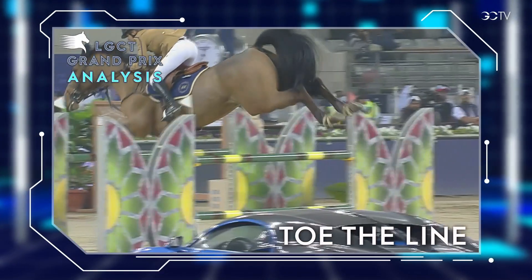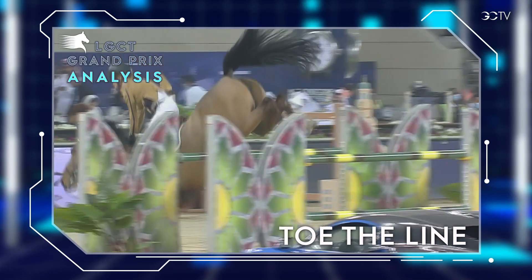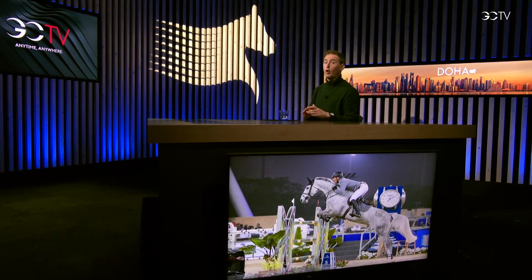Let's find out in this edition of the LGCT Grand Prix Analysis. None of the 34 riders in the first round of the Grand Prix got a time fault. However, of the first 17 riders, 6 straight away went clear and we were all quite afraid that we would have too large a jump-off. In the end only 8 went through clear inside the time allowed.